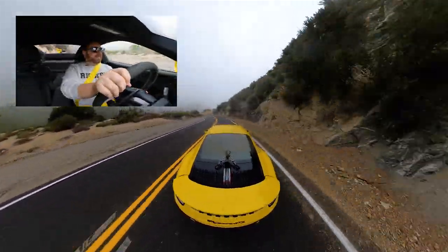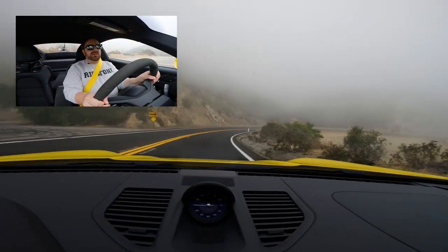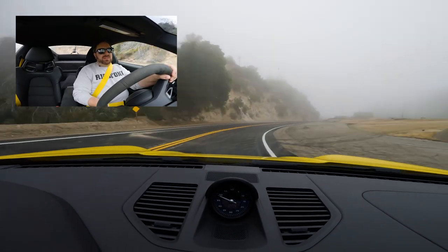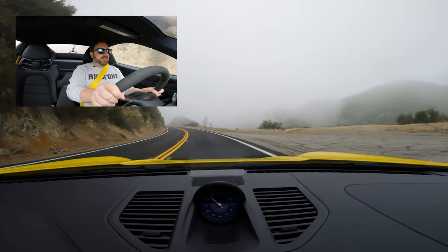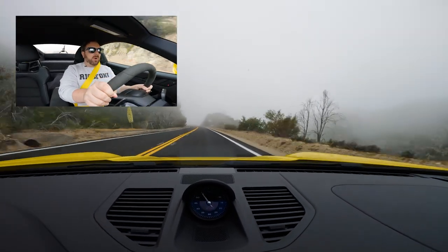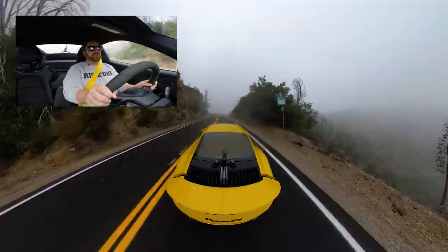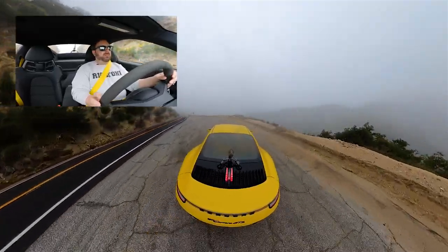A final note about the brakes: these aren't carbon ceramic brakes — these are the same brakes you get in a 911 Turbo. But they're just so wonderful. I never feel like there's a lack of power or any fade. You can brake hard and there's no front-end dive, no skittishness, nothing. The brakes are just solid. They really feel like they can last for miles and miles of repetitive use.